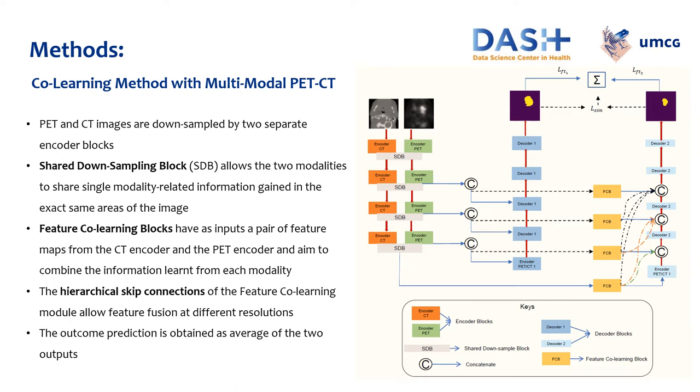We used two different methods to face this task. The first one is a co-learning method with multimodal PET-CT. PET and CT images are downsampled by two separate encoder blocks. An encoder step refers to an encoder block for both PET and CT at the same resolution. After each encoder step, the same shared downsampling block, SDB, allows the two modalities to share single modality-related information gained in the exact same area of the image. These blocks help to map the PET-CT feature maps to the same spatial region of interest.